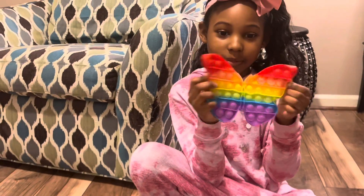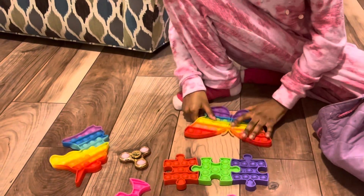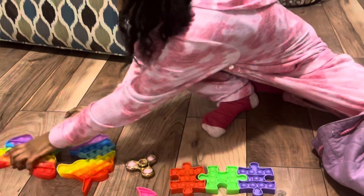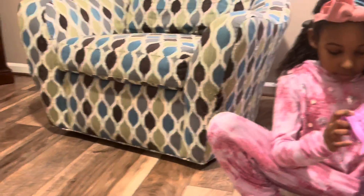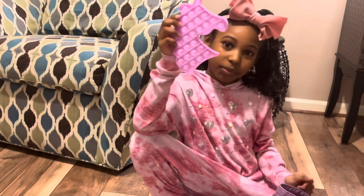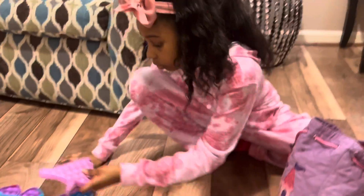This is my butterfly pop-it and it's rainbow too. This is another unicorn pop-it, but it's just light purple.